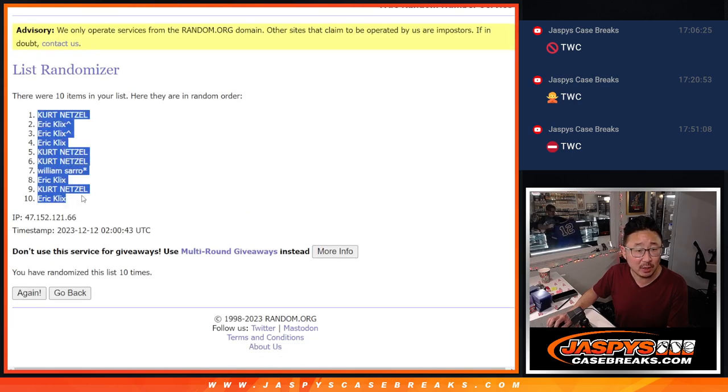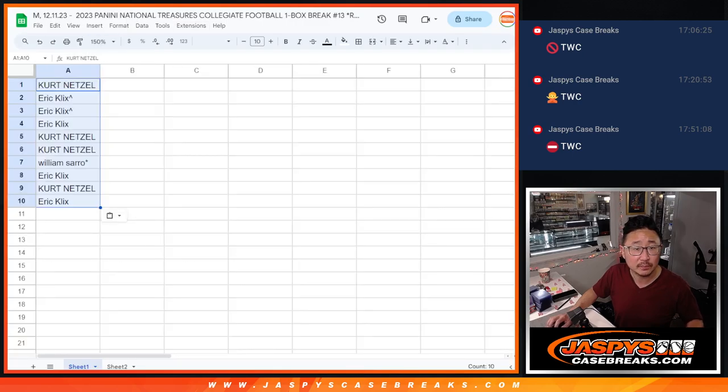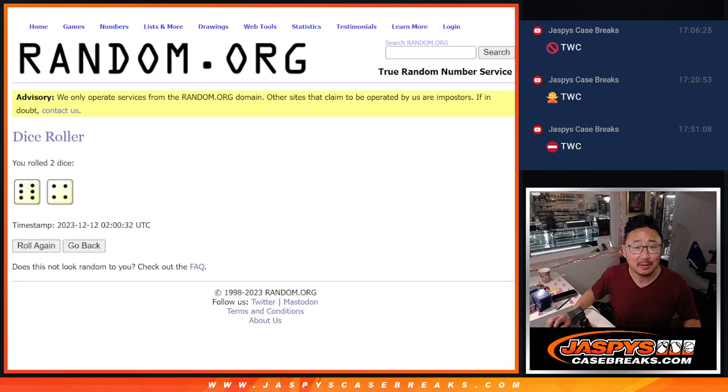And tenth and final time, we've got Kurt down to Eric. Six and a four ten times. It's a little large, but I'll take it. Thanks.